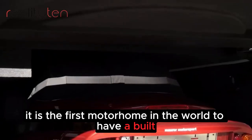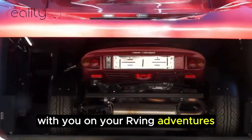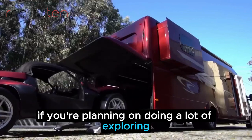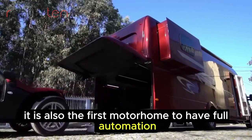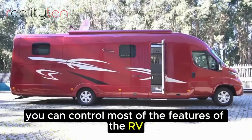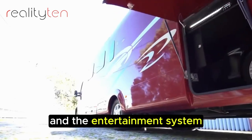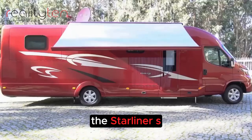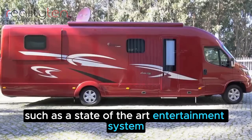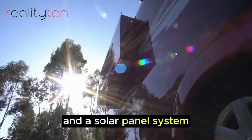It is the first motorhome in the world to have a built-in car garage, allowing you to bring your car with you on your RVing adventures. It is also the first motorhome to have full automation, meaning you can control most features of the RV — such as the lights, climate control, and entertainment system — with your voice or remote control. The Starliner SL25 is also packed with premium features, such as a state-of-the-art entertainment system, a Wi-Fi hotspot, and a solar panel system.